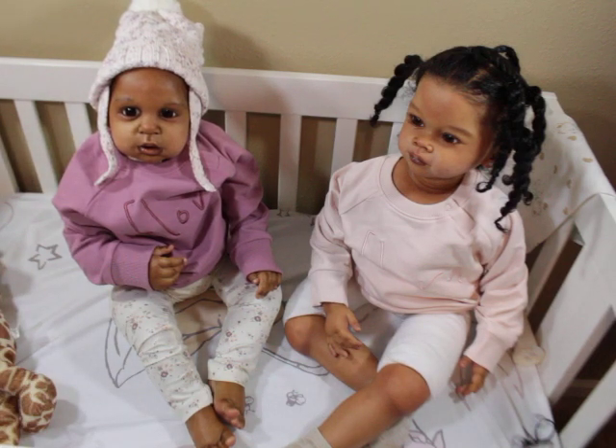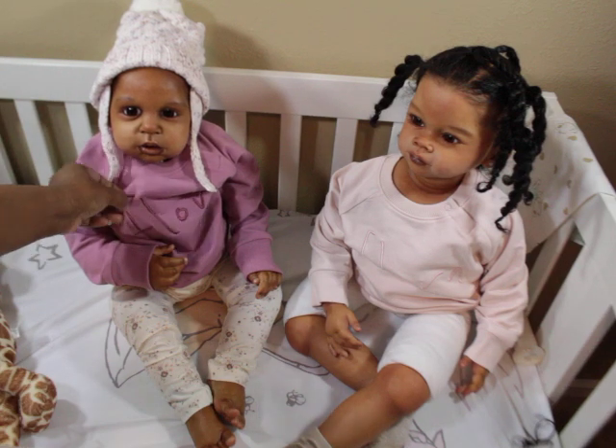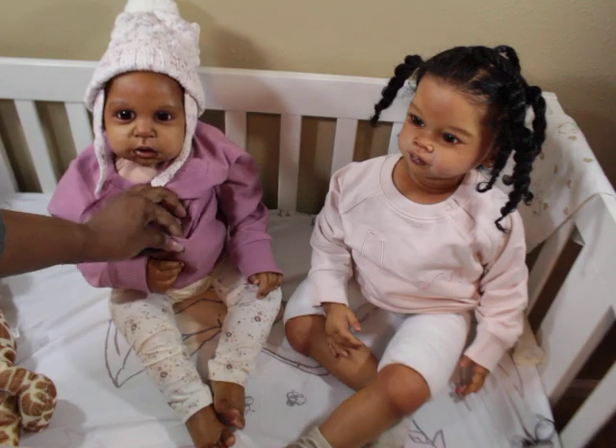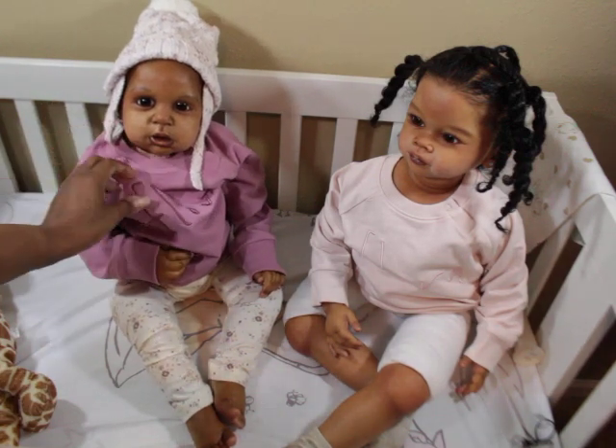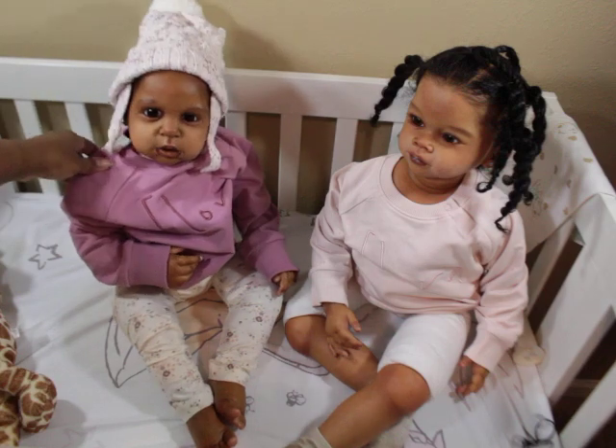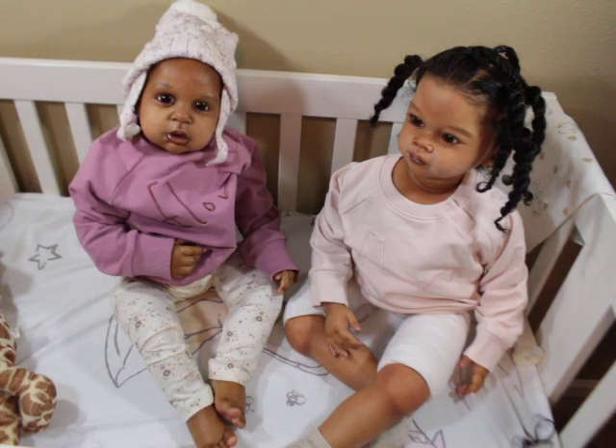The sweaters are 2T but they fit pretty baggy on them. If I were to do it over again I would have got 18 month so they'd fit a little less baggy at the top. You can't even read what it says on them — it's just so big.